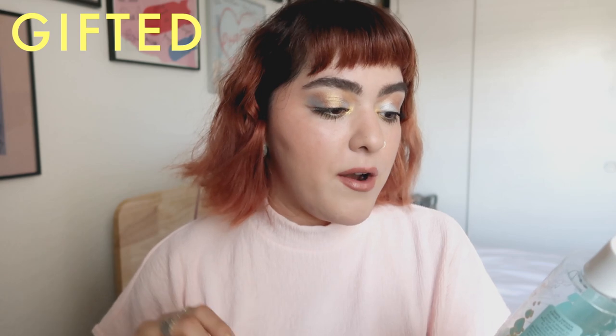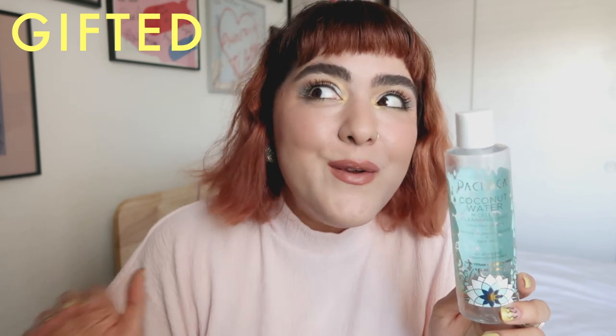We have a product by Pacifica — this was sent to me. This is their Coconut Water Micellar Cleansing Tonic. I actually really did like this. I'm not the hugest fan of coconut and I thought the scent was going to be overpowering to the point that it would sting around the eye area, but it didn't. It was very gentle. I don't see myself repurchasing it just because I have a lot of micellar waters, but if you're looking for one at the drugstore that gives you a scent experience, this one was nice. If you're not a fan of scents, you should probably avoid it.